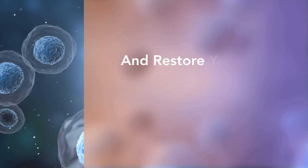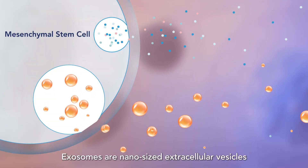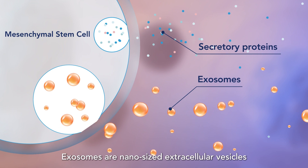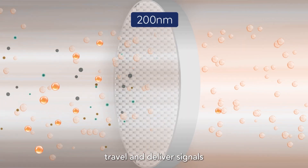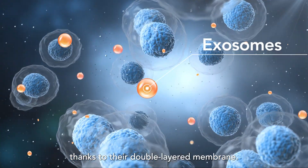Unlock the power of exosomes and restore youth to your skin and hair like never before. Exosomes are nano-sized extracellular vesicles released by our cells, traveling and delivering signals between cells and tissues effortlessly, thanks to their double-layered membrane.